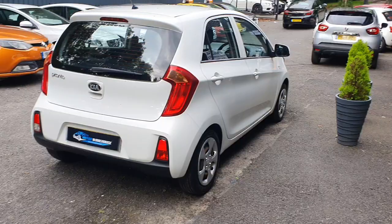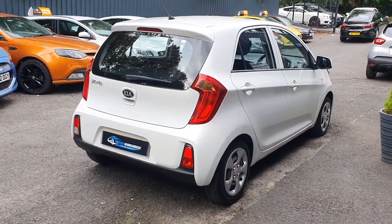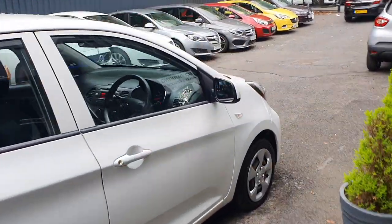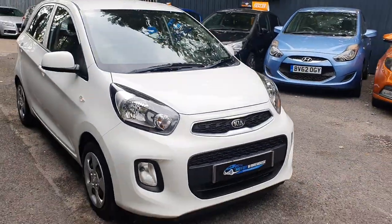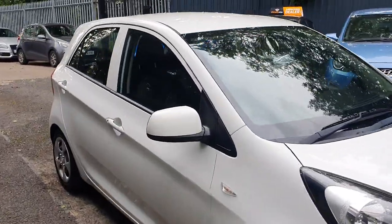Looked after very well, very clean. This is the slightly newer facelift shape, so you can see the rear bumper is a little bit sportier compared to the older shape. Same with the front as well — it's slightly refreshed. Very clean overall, with only one former keeper, with the last keeper owning it since 2017. So that's a good six-year ownership.